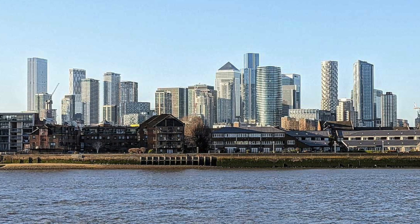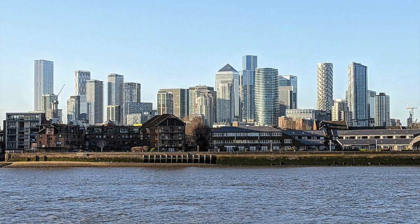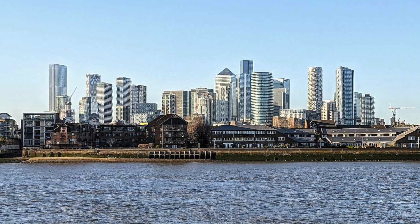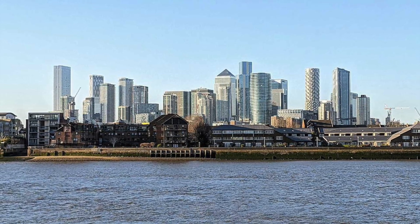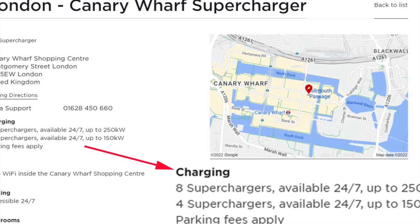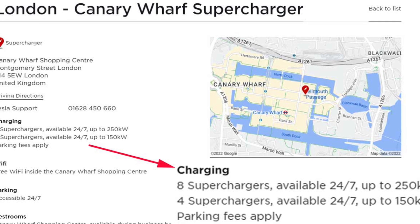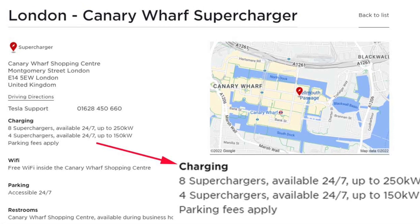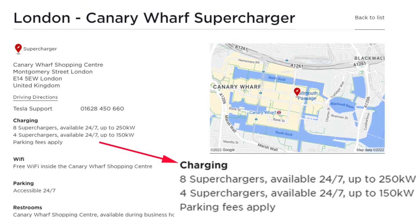We didn't actually stop at Fleet on the way home. We went into Canary Wharf in the end and used the superchargers there. They were super fast — way over 100 kilowatts, peaking at maybe 140 kilowatts. So another situation where we had to rush back to the car after we'd had a quick look around Canary Wharf. That worked perfectly well to get us all the way home on that charge.